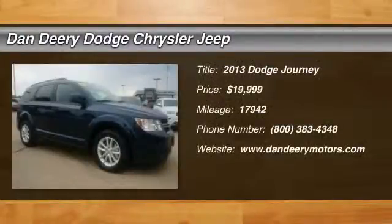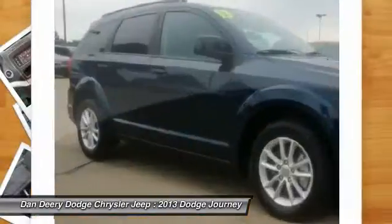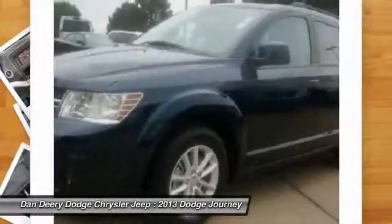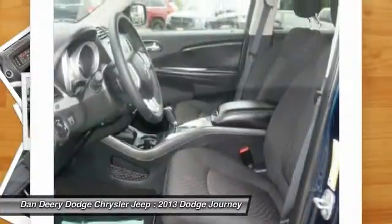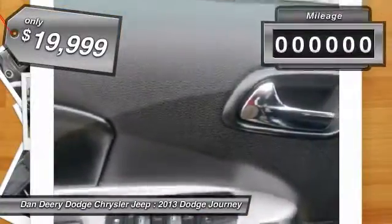The 2013 Dodge Journey combines the practicality of an SUV with the comfort of a car, all while boasting a style all its own. The Journey's optional third row seat along with innovative features like a chilled beverage cooler and in-floor storage bins make it a good and affordable alternative to a traditional minivan, priced below $20,000.